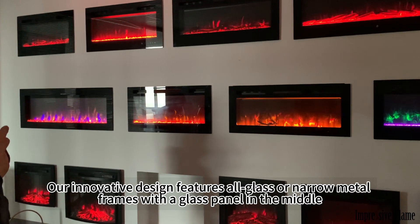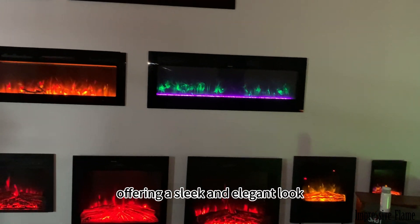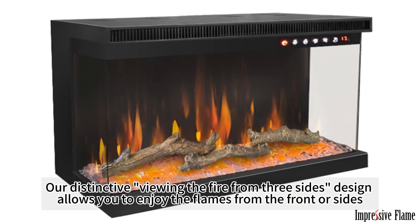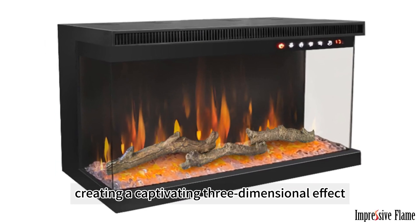Our innovative design features all glass or narrow metal frames with a glass panel in the middle, offering a sleek and elegant look. Our distinctive viewing-the-fire-from-three-sides design allows you to enjoy the flames from the front or sides, creating a captivating three-dimensional effect.